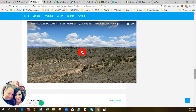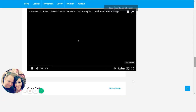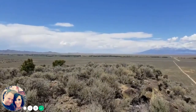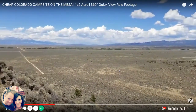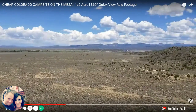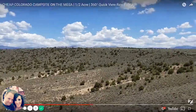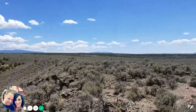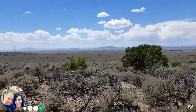What I have my photographer do is a 360-degree quick footage video. You won't often see that done on cheaper properties because it's usually not worth the time, but I want you to see exactly what you're getting. Here's the flat area of the mesa — just some fun views.